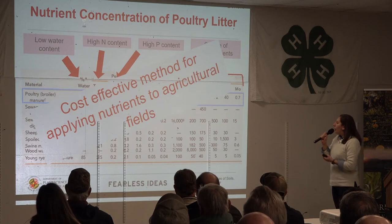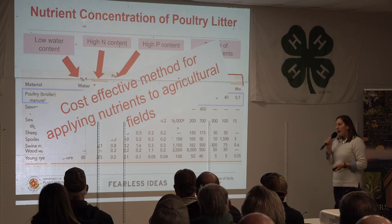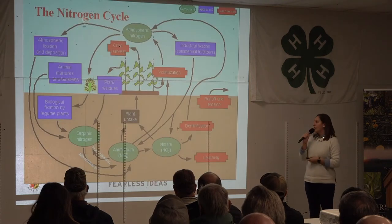So what does this whole giant table mean? That this is a very cost-effective method for applying nutrients to agricultural fields — not waste disposal. We are applying nutrients and there is value.